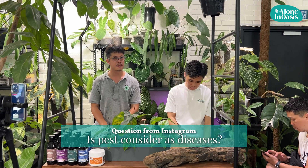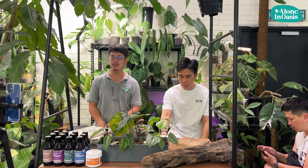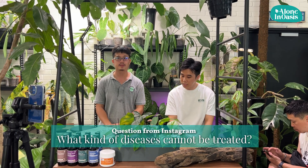So is a patch on the plant considered a disease? Of course — it is a disease. Disease is a problem. Any kind of thing that makes the plant not healthy is considered a disease.